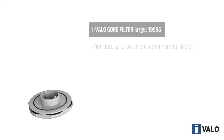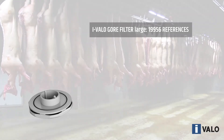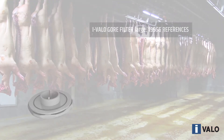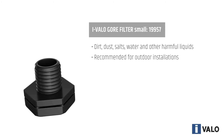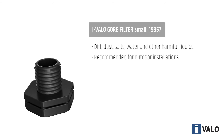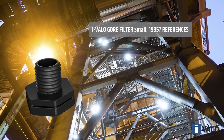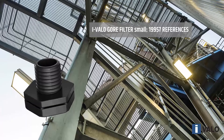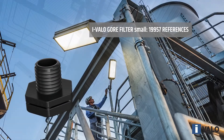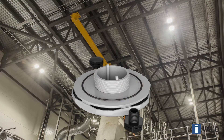Gore filters effectively protect the interior of luminaires from salt, water, and other liquids that cause corrosion. They are particularly recommended for luminaires installed in outdoor areas and for facilities used in the food and beverage industry, where regular cleaning is required due to strict hygiene regulations. The filtering surface of Gore filters is smaller than other Ivalo filters, so even though they also filter dust, they are recommended for somewhat cleaner industrial environments with smaller amounts of dirt particles in the air. Assembly plants are a good example.